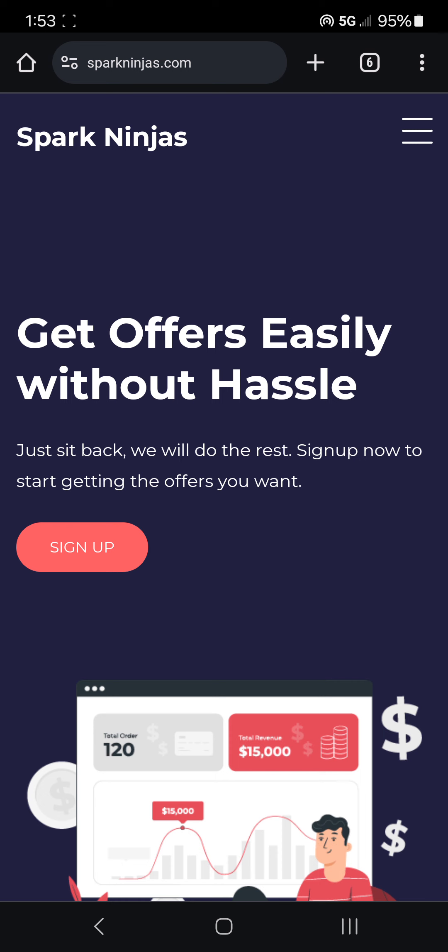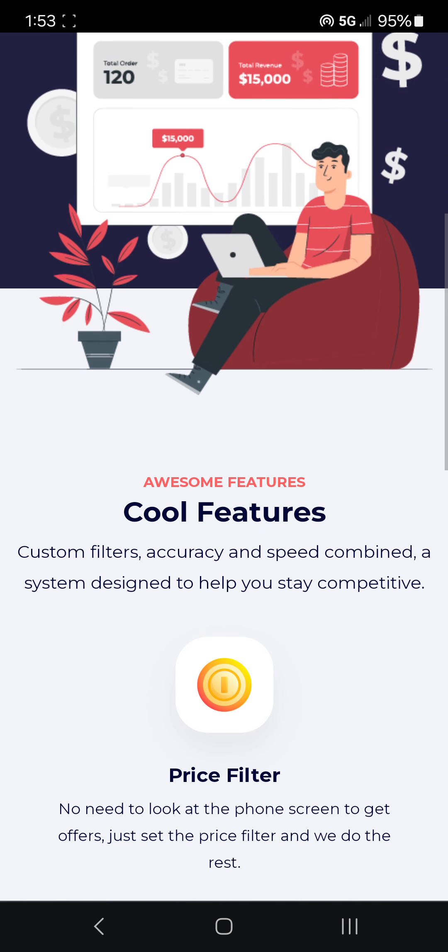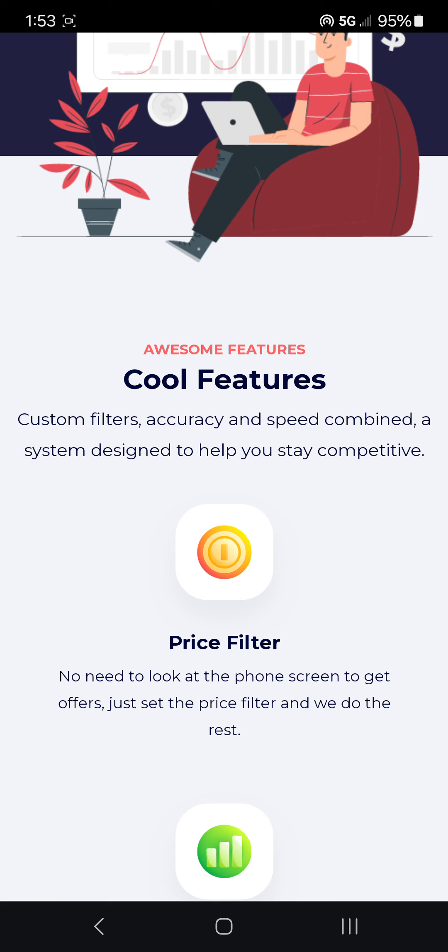It says 'Sign up now.' So they want you to sign up with them. I don't know how the process works because I don't want to deal with this. It says 'Sign up now to start getting the offers you want.' And then they say 'Custom filters' — they will allow you to filter which offers you want and which you don't. It says 'Accuracy and speed combined, a system designed to help you stay competitive.' How are you competitive by stealing?